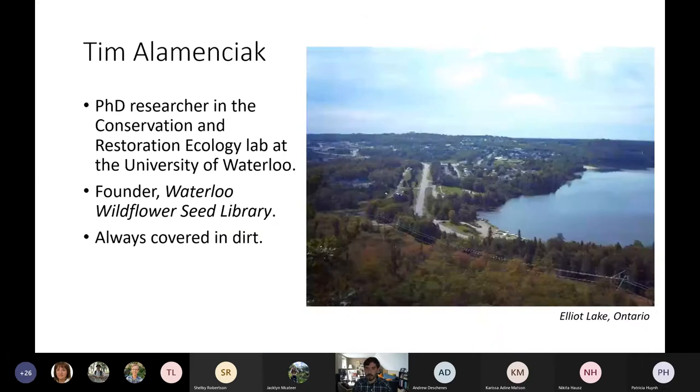I'm a PhD student at the University of Waterloo in Steve Murphy's Conservation and Restoration Ecology Lab. I'm always covered in dirt — I love to be outside and working on different projects. This picture is where I'm from. I was born in Elliott Lake, Ontario, which is in northern Ontario, about two hours from Sudbury. I grew up mostly in Kitchener, but I still have family in Elliott Lake and it's very close to my heart.